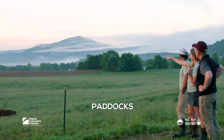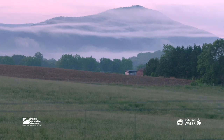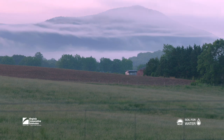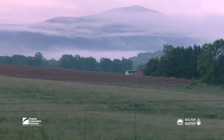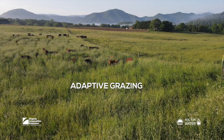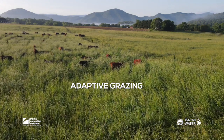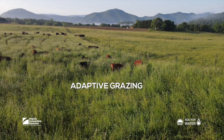We have about 10 permanent paddocks here on this particular farm. Depending on what my grazing goals are at a specific time of year, I can take that five-acre paddock or that 20-acre paddock and break it up by using temporary electric fence and step-in posts. I describe it as rotational grazing a lot of times because that's a very broad term, but another way of describing it that I really like is adaptive grazing.